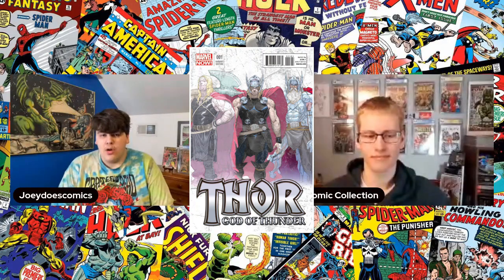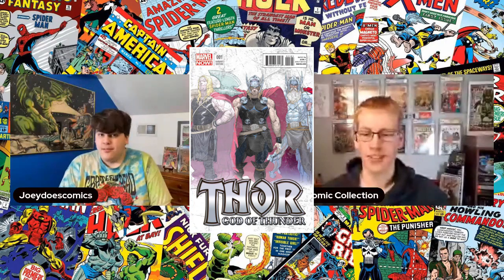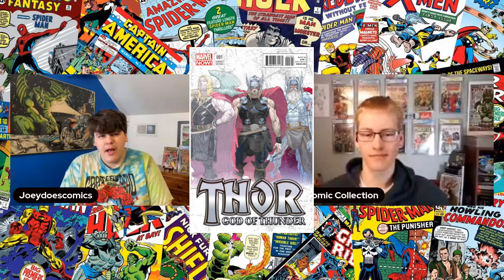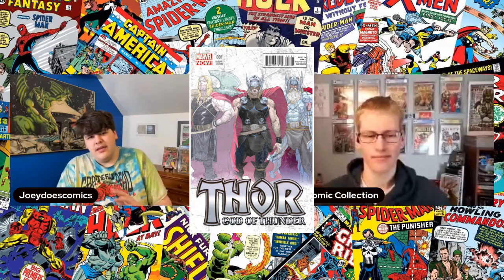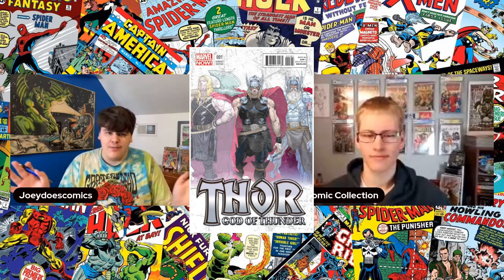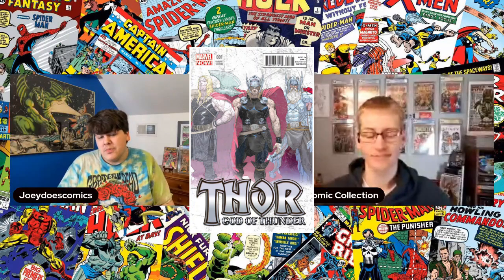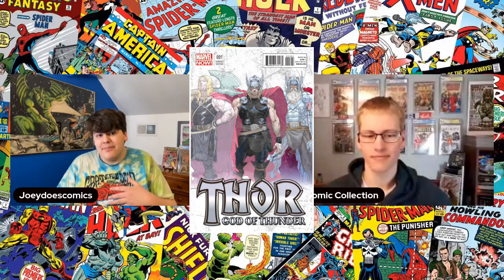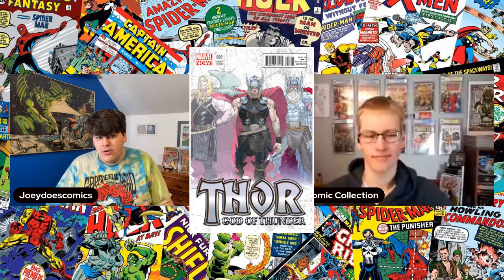This is the first appearance of Old King Thor, and also an awesome variant cover by Ribic which features those three Thors. So this would be considered their first cover appearance — at least for Old King Thor, definitely. This book is a 1:25 variant and the first appearance of a major character in a really awesome storyline that they'll probably be adapting into the next Thor movie.